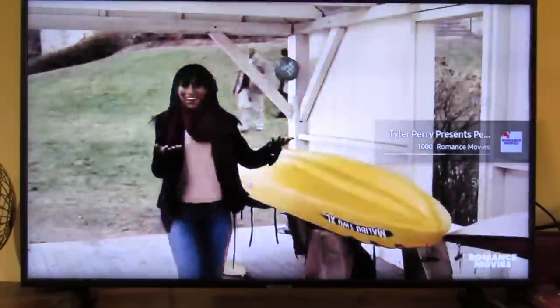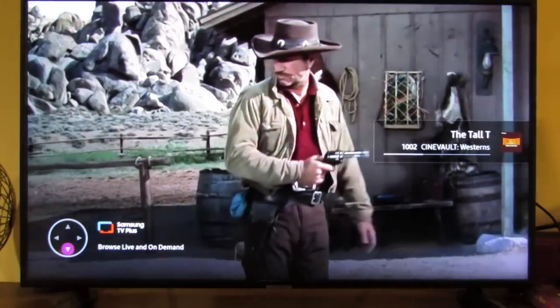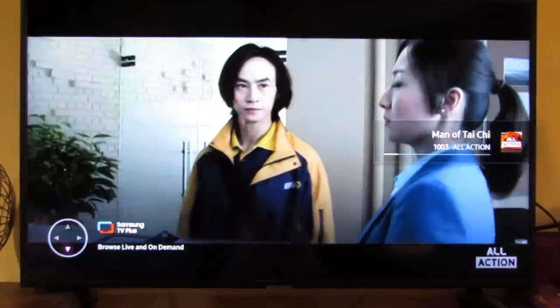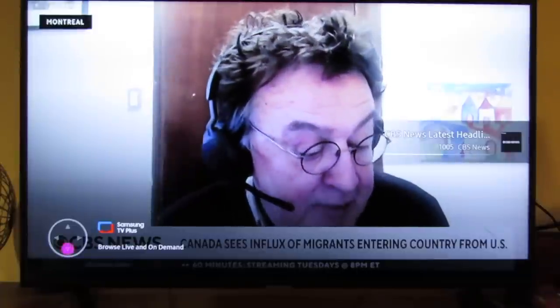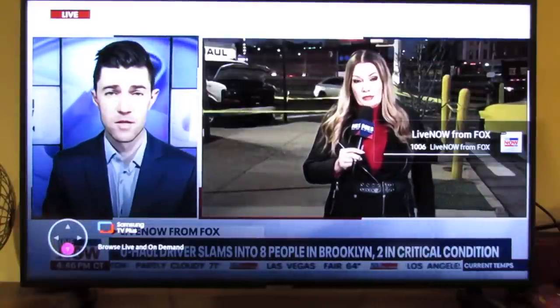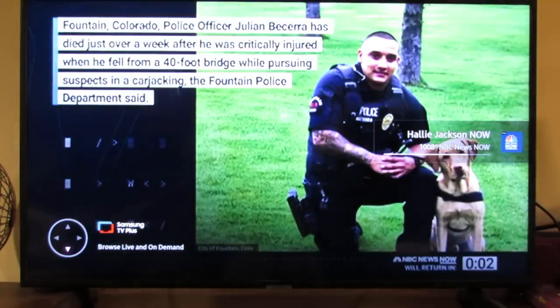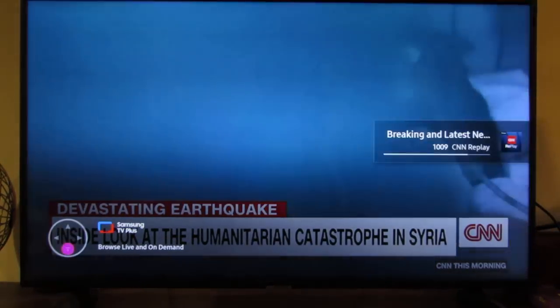Smart televisions also offer something called TV+. These are additional channels that are already preloaded onto your smart TV, and they're channels 1,000 and up. The advantage is you get some extra content. The disadvantage is that some of it is kind of substandard. Also, these TV Plus channels are live TV, which means either you're there to watch the program on time, or unless you can record it, you're going to miss it.